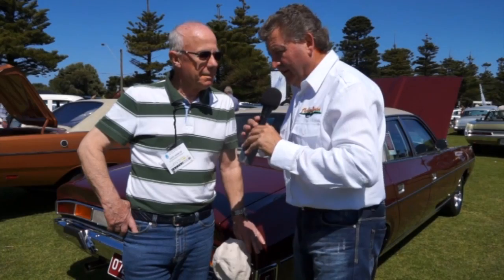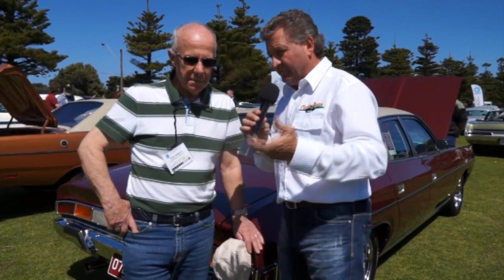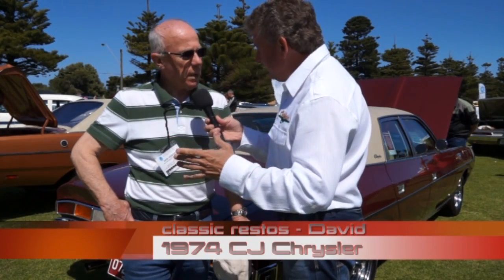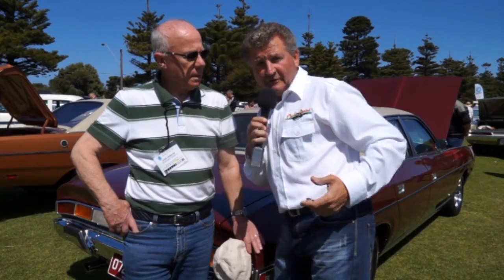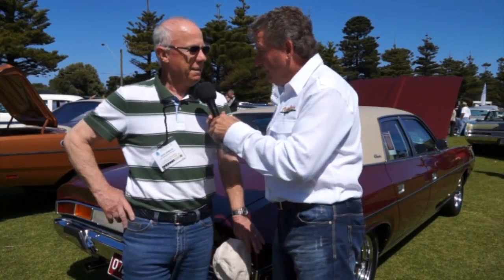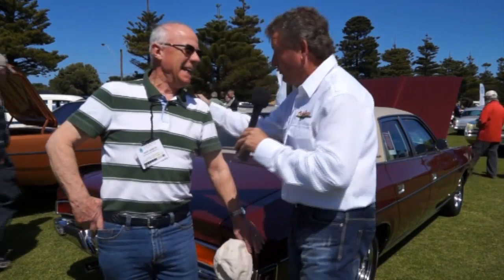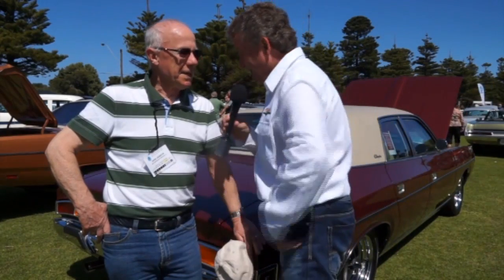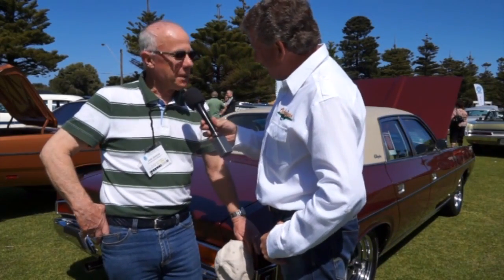Moving through this sensational event — what a credit it is to the Chrysler Restorers Club of Victoria. How are you, David? He's wearing a Classic Restos shirt — a beauty, suits him well. Well, it's just your day because you can go over to the Classic Restos merch tent. People watching at home, go to classicrestos.com.au to get one of these shirts.